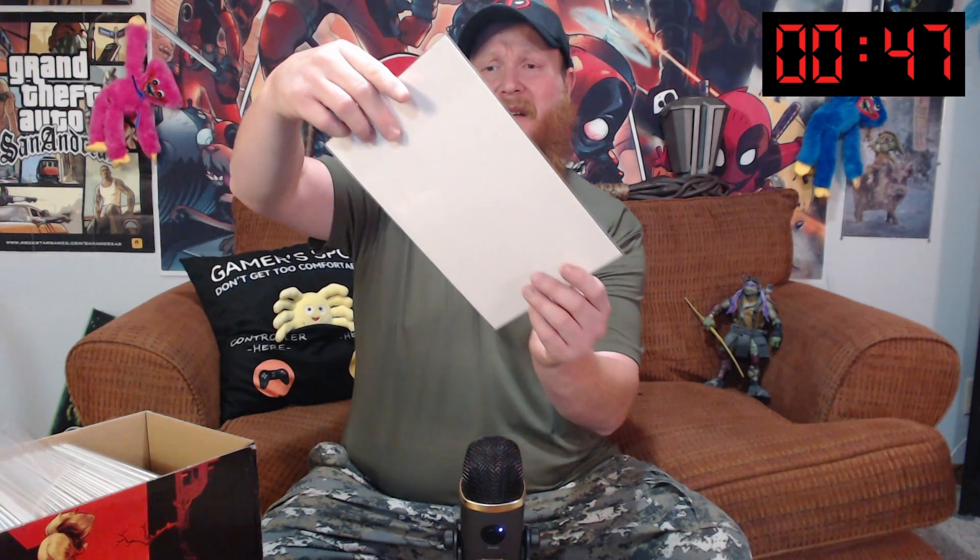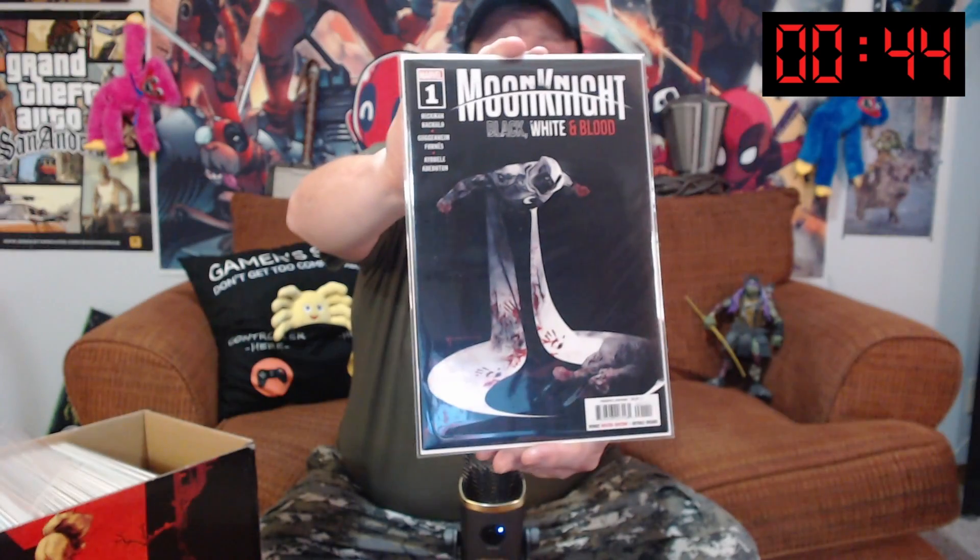We're down to a minute already, guys. I'm enjoying this. This is fun. Moon Knight: Black, White, and Blood number one. What a great cover. Awesome cover, guys.